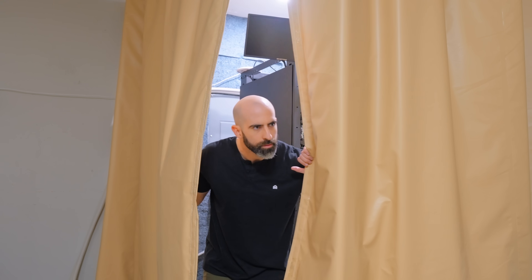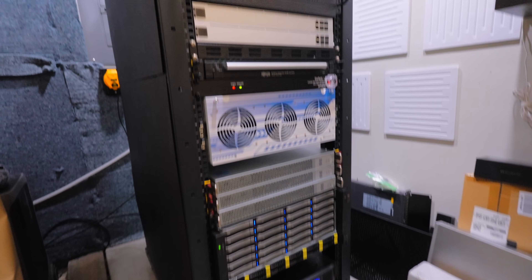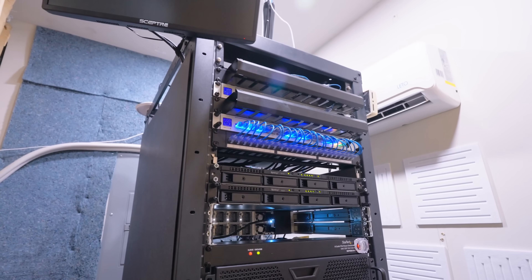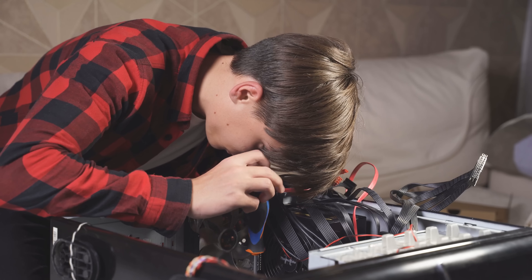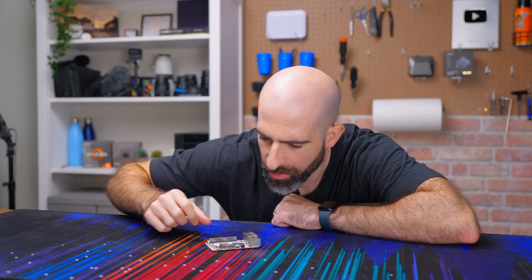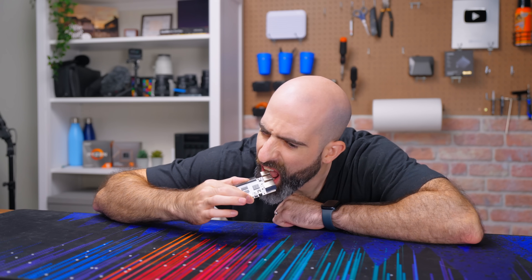As someone with a YouTube channel, it's way easier to justify my server room when people ask why. Outside of that, it's not always an easy question to answer. Why do you have a homelab? For a lot of people the answer is very different, and none of them are better than the other. One reason is that you may just want to learn more about this area of tech — that was my reason for getting into homelabbing. People are curious creatures, so when we find something that makes us tick, we gravitate towards it.